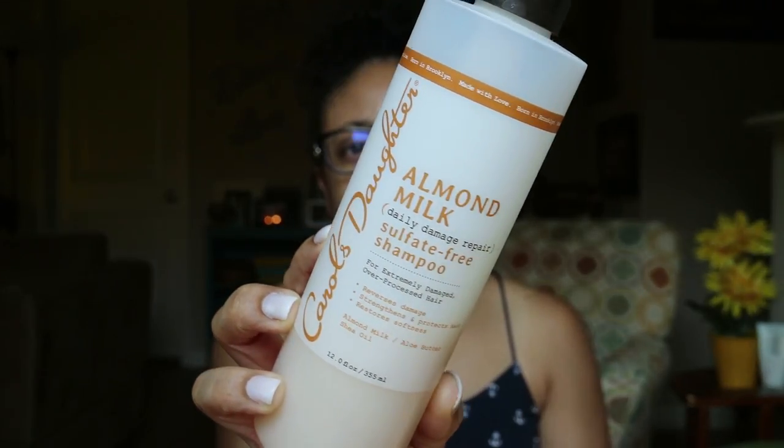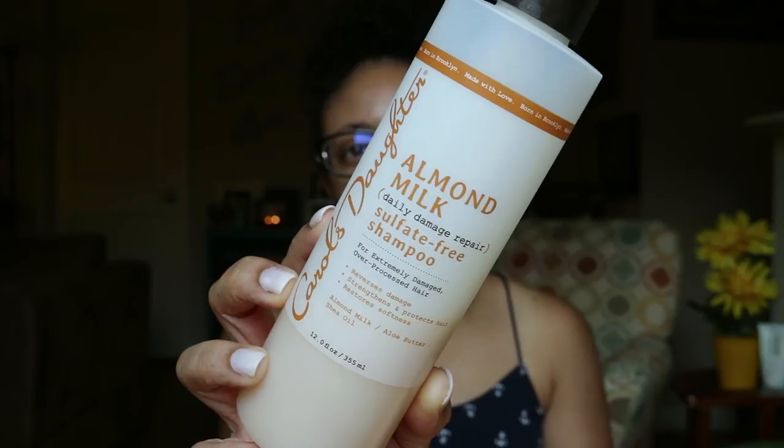First things first, I'm going to start by talking about my favorite hair products. We're going to break this down into shampoos, conditioners, deep conditioners, leave-ins, and then my styling products and oils. So we're going to start with my shampoos first. Now to be perfectly honest, I don't have a lot of shampoos. I have Carol's Daughter, the Almond Milk Sulfate Free Shampoo. This is a very nourishing and conditioning shampoo. I'm just about finished with this bottle, but this is one of my favorite shampoos from Carol's Daughter, the Almond Milk Collection.